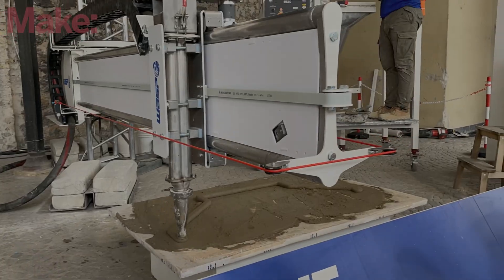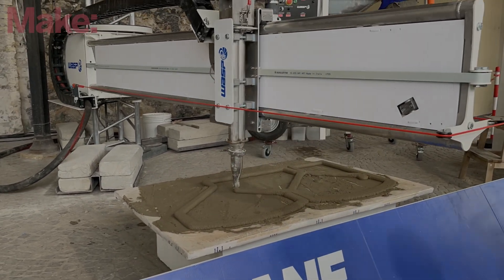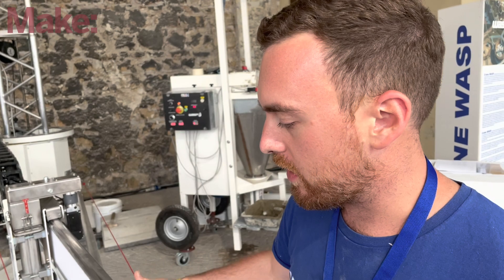Tell me, who are you with and what is this machine? We are WASP and we are developing a printer that is capable of printing buildings. Here we have a small version of the one that we have in working sites. The real one has a one meter longer arm and one meter longer column, so it can print up to 8.2 meters in diameter and up to 3.2 meters in height.